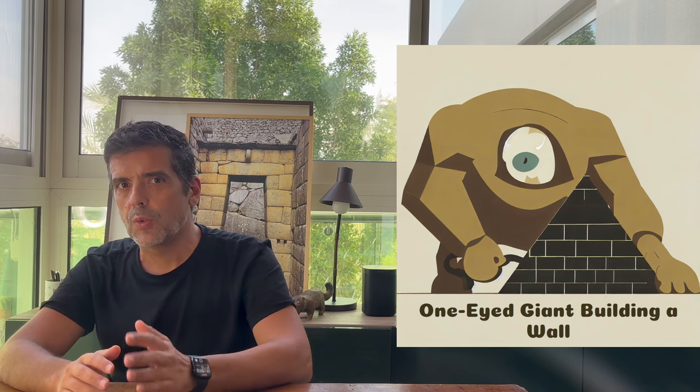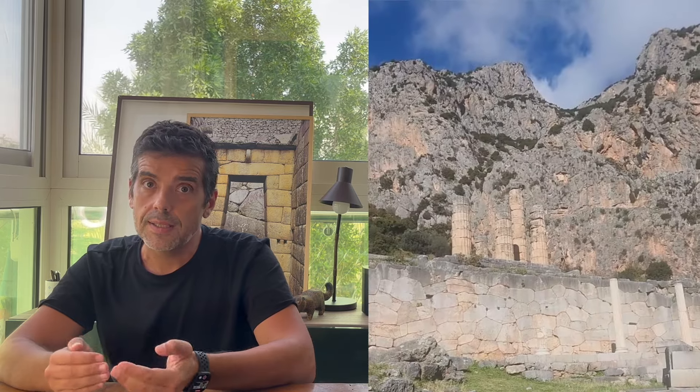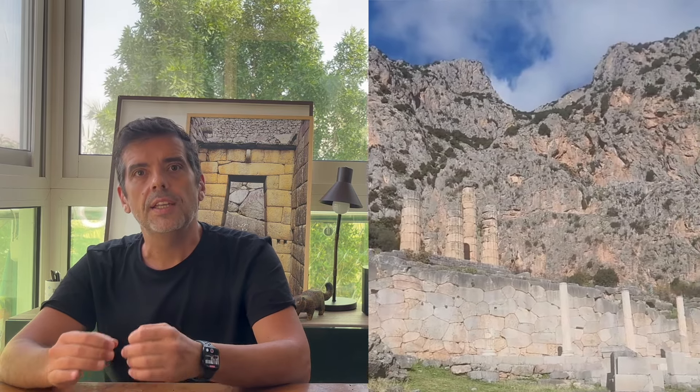Hello. We all know that walls, cyclopean or not, are built from the bottom up. Thus, whatever is at the bottom is forcibly older than what is on top.